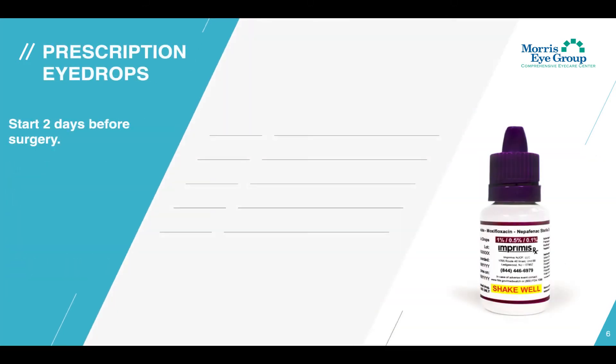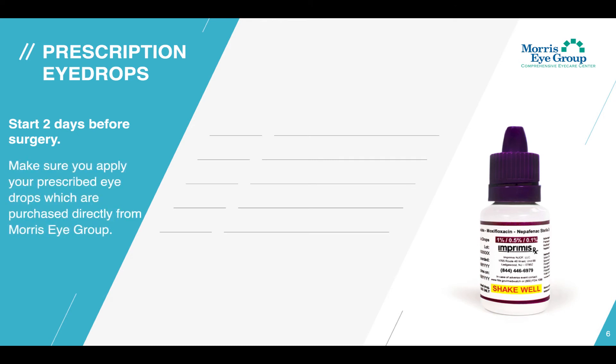Starting two days before your surgery, you'll want to make sure you apply your prescribed eye drops, which are purchased directly with us here at Morris Eye Group and not through your normal pharmacy. Instead of prescribing three separate eye drops like most other eye doctors, at Morris Eye Group we use a unique compound formula which combines all three prescription drops into just one convenient bottle.